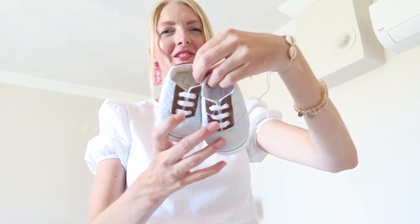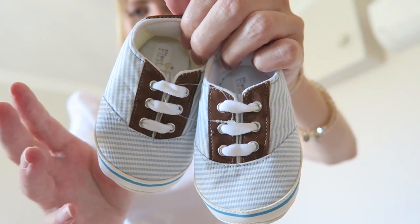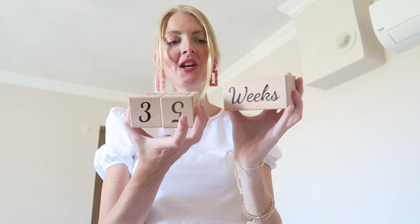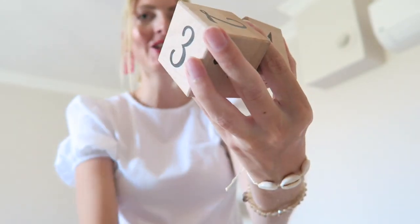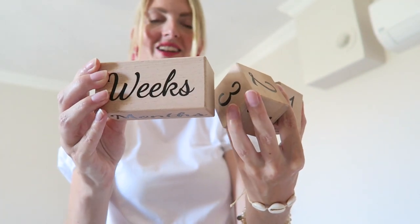I'm in the nursery now and I thought I'd show you a few presents I got. First, these really cute little shoes from customers that come to the hotel where my husband works — so sweet. Then I got these really cute props to take photos with: you've got days, weeks, months, and even years, and also props with numbers so you can take really cute pictures once the baby is born.